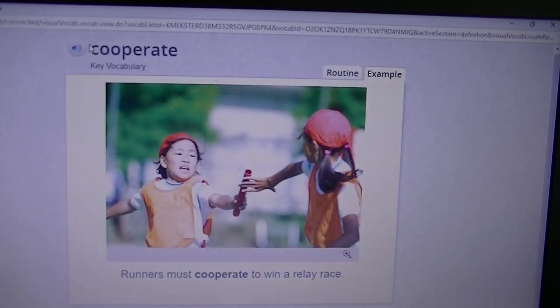This word is cooperate. Runners must cooperate to win a relay race. We need to cooperate with each other in class. When you have a partner that you're working with, it helps if you cooperate with them — if you do what they are asking you to do and they are listening to you as well.